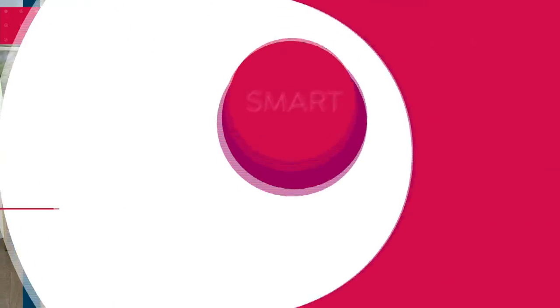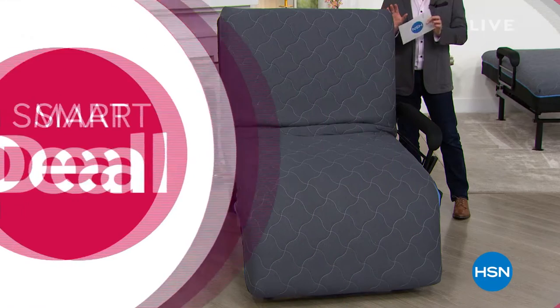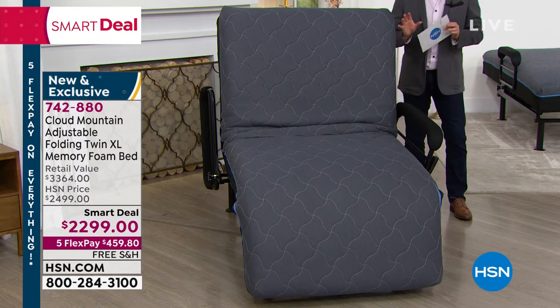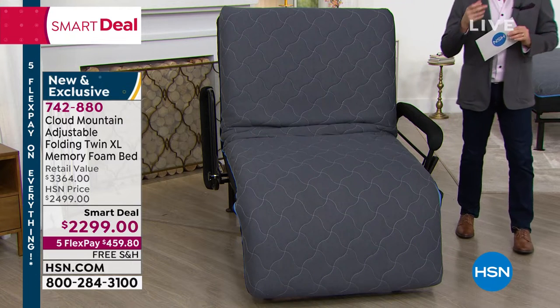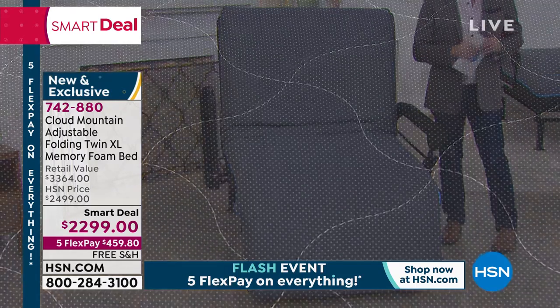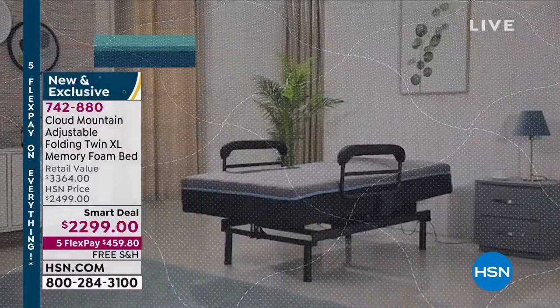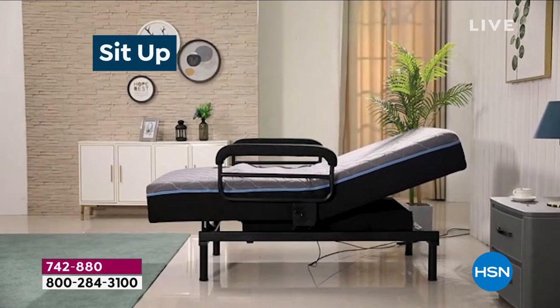This is HSN's first ever folding adjustable bed, brought to us by Cloud Mountain. This is brilliant and such a necessity for so many who are looking for independence and freedom. If you're not as mobile as you used to be, if you have an injury, maybe recovering from surgery, the idea that you can have a mattress that can literally take you from laying down to sitting to standing.